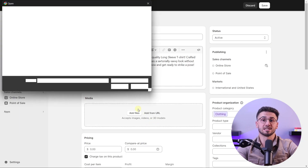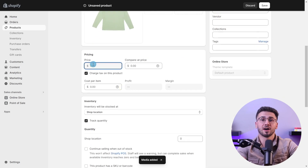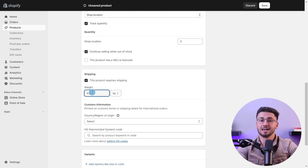Pay attention to the presentation of your products. Try using high quality product images, write compelling and informative product descriptions, and include relevant details such as size, materials, and measurements. You can also showcase your products from different angles and provide a zoom feature if possible.